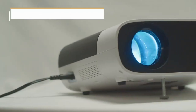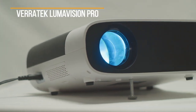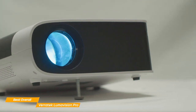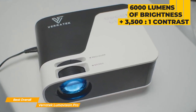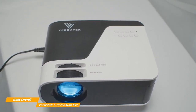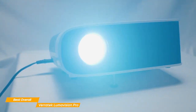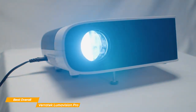Next on my list is the Veritek Lumavision Pro, my choice for the best overall budget projector. The Veritek Lumavision Pro has a native 1080p HD resolution, and it delivers stunning images that will leave you very impressed. Its 6,000 lumens LED light source and contrast ratio of 3,500 to 1 ensure an excellent video experience, whether you're watching movies, sports, or even playing games. It is highly effective in any lighting condition. The Lumavision Pro produces colors that are vivid and blacks that are deep for an overall image that is truly cinematic.